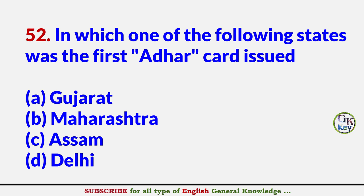In which of the following states was the first Aadhaar card issued? Answer B: Maharashtra.